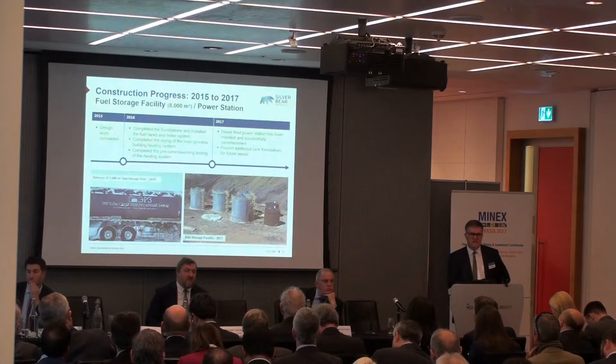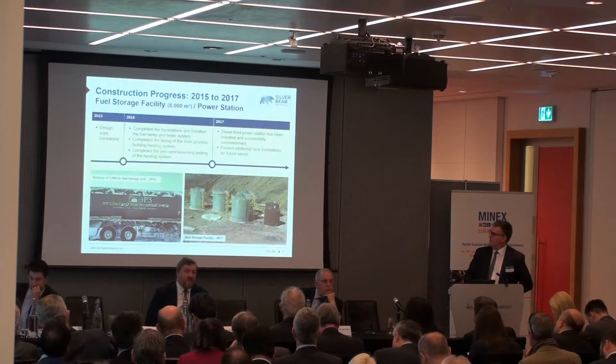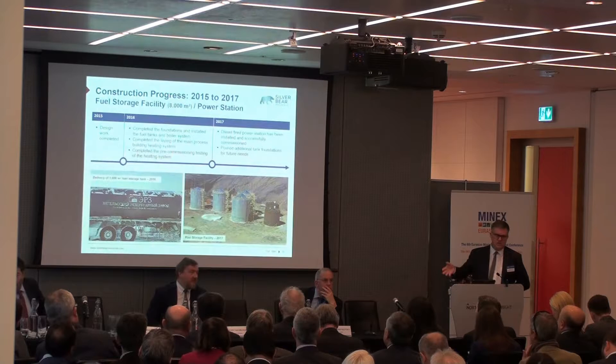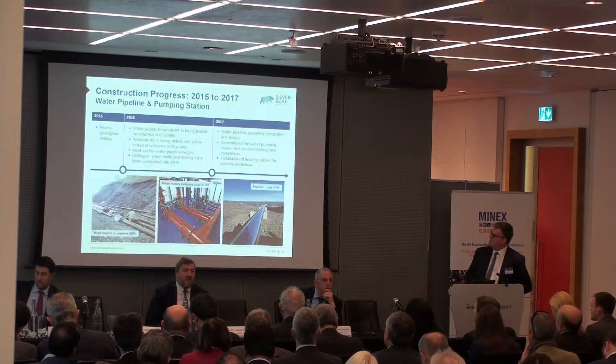This is the fuel storage — we have 2,000 tonnes of fuel on site, all delivered down the Winter Road each year. Our power supply is by diesel-powered generators. Just an example of the ingenuity here: on the left-hand side is a 1,000 cubic metre fuel storage tank, all rolled up to make it transportable down the Winter Road. Then when it arrives on site, it's unrolled and a single weld turns it into a 1,000 cubic metre tank. Quite cunning.